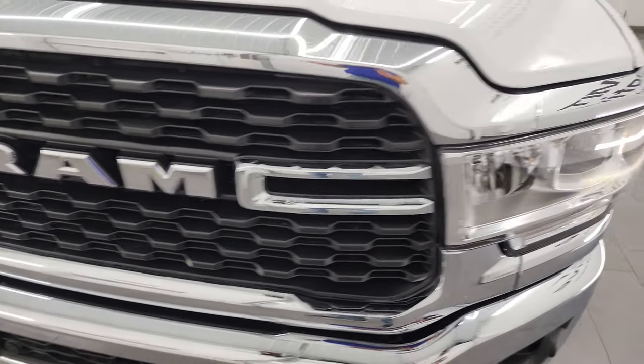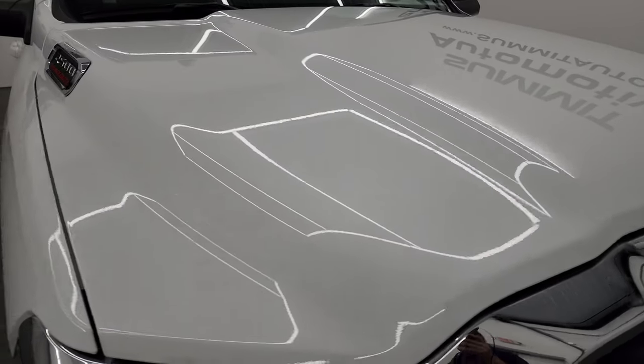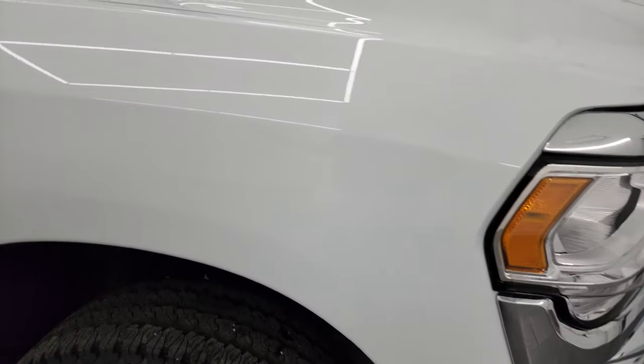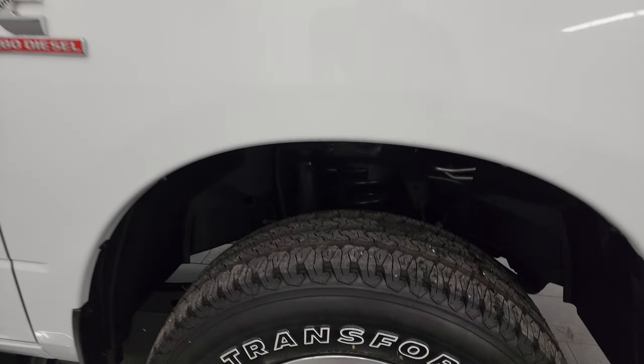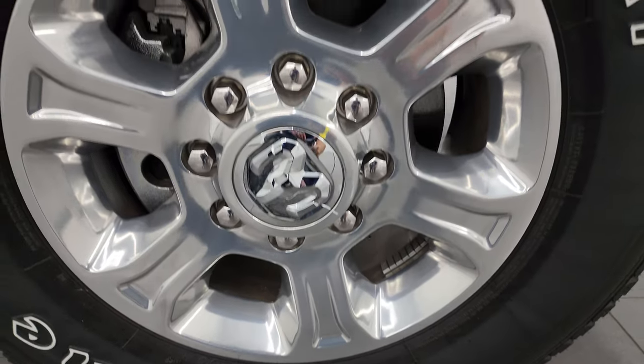The grille is absolutely perfect. Just to give you that peace of mind that this truck is everything we say it is — because, you know, 70 miles, you're wondering why did somebody get rid of that. But this was part of a fleet that was purchased and the fleet didn't go anywhere, so they sold off all the trucks.